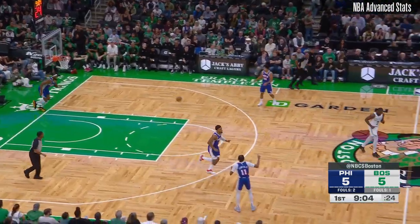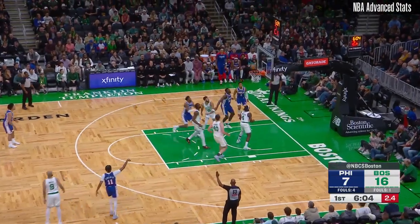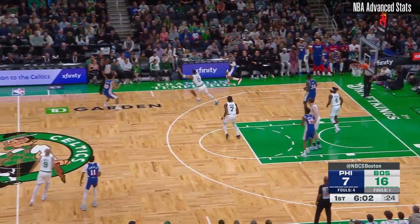Tatum spoon-fed him. It's a great play by Tatum coming off that pin-down. He has performed well against the Celtics in the preseason before. Missed that jumper.